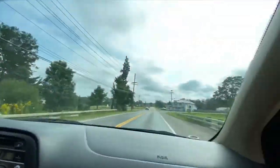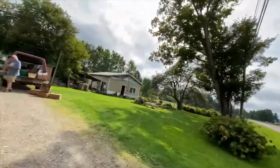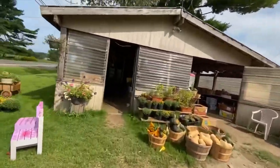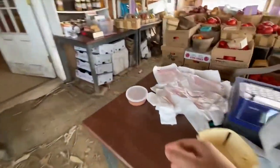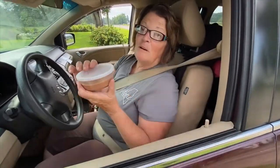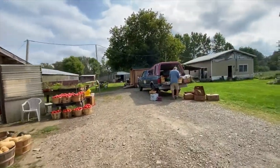We forgot the fudge! So we're going back to Sundance to pick up our fudge because I'm not going to leave without it. Here is the fudge - and this is the fudge I can't wait to try. Thank you so much, appreciate it.